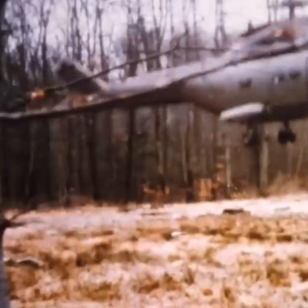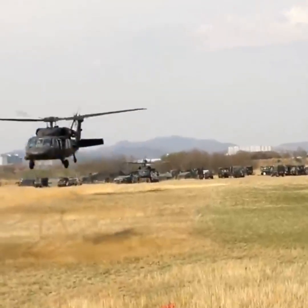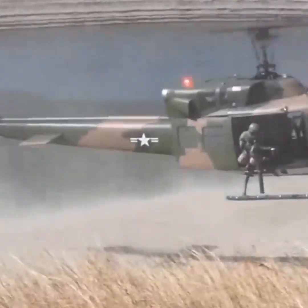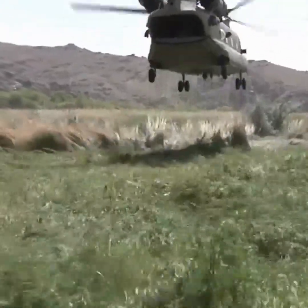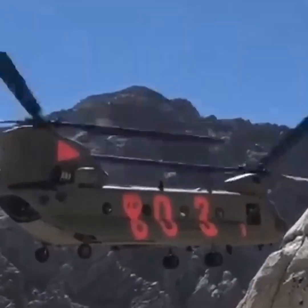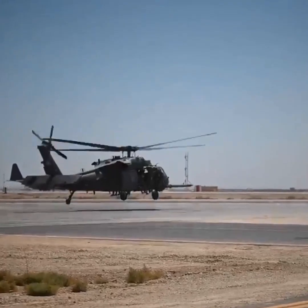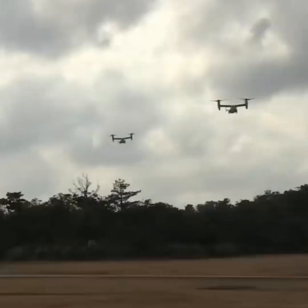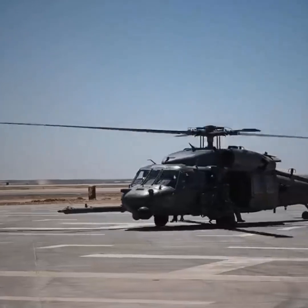Since their invention in the early 1900s, helicopters have played an essential role in both military and civilian transport. Their vertical takeoff and landing abilities allow them to go places and do things planes cannot. Though many companies have contributed to the advancement of helicopter technology, manufacturers like Bell, Sikorsky, and Airbus continue to lead the way.